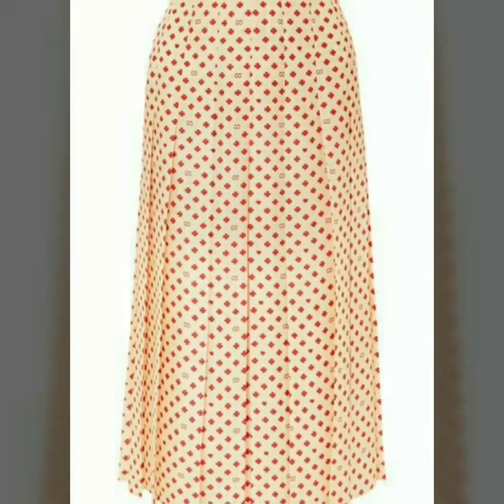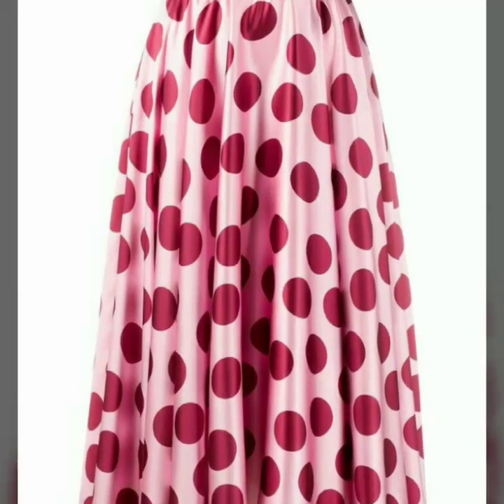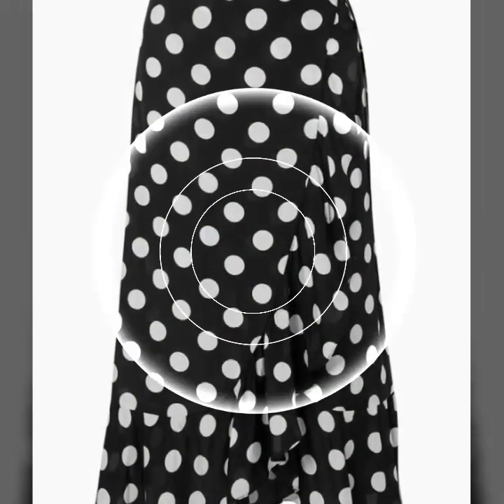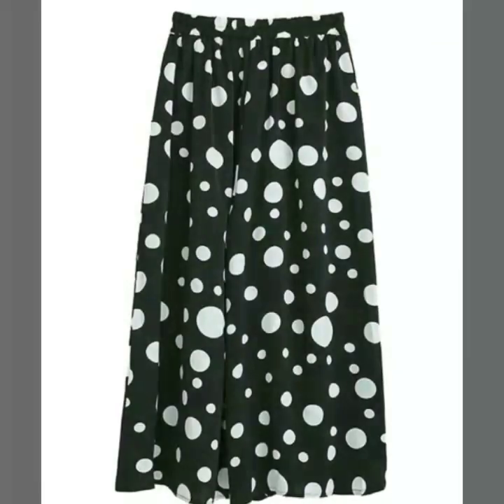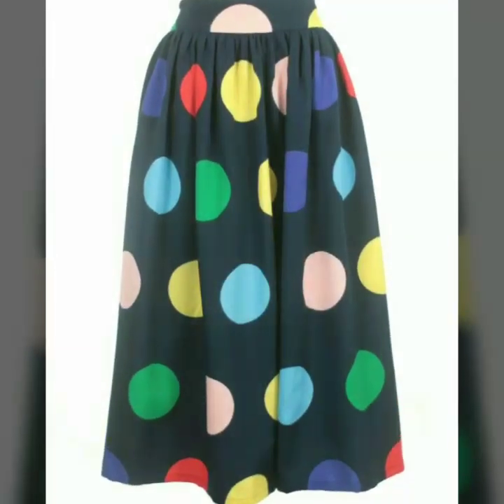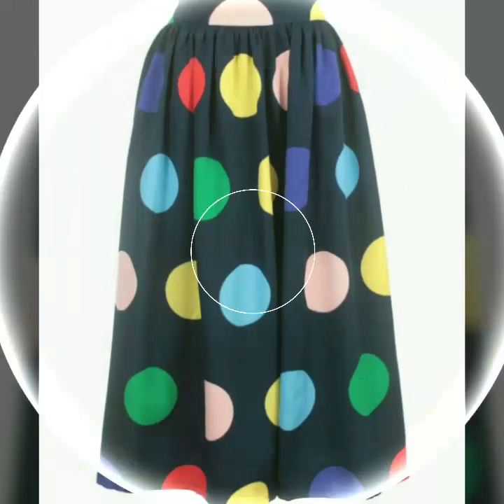If any one of you does dress designing, this is a very useful collection for you. You will get many ideas and many designs of polka dot print skirt in this video. Just watch this video till the end and you will get many beautiful designs and ideas of skirts with polka dot.